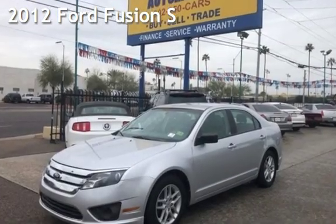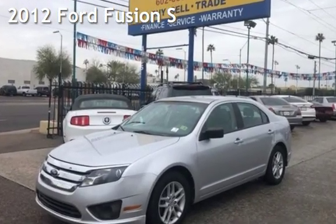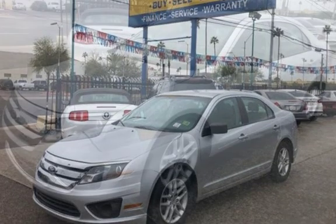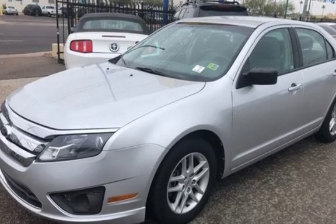Presenting a pre-owned 2012 Ford Fusion S. This four-door sedan has a four-cylinder, 2.5-liter I-4 engine, with front-wheel drive, and an automatic transmission.